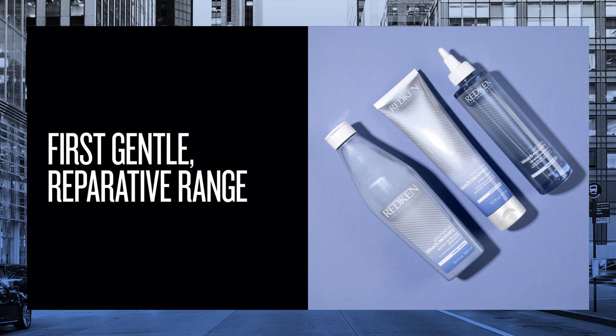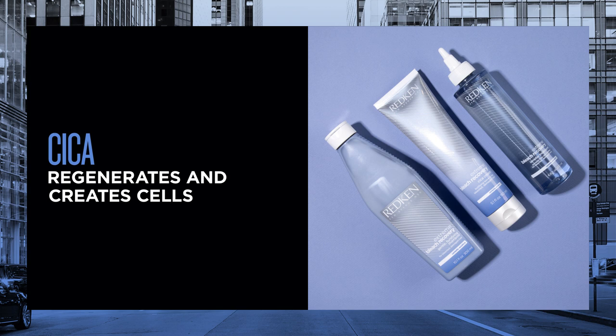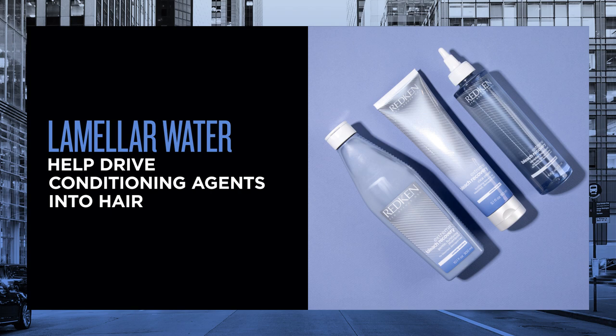This is especially true as we are taking our clients on a journey over multiple sessions to be their lightest and brightest blonde self. This system is our first gentle, reparative range formulated to build the hair's resilience to lightener. The two ingredients used in this line are Cica, a plant commonly used in Korean skin care that regenerates and creates cells, and lamellar water, which has a high concentration of cationic polymers which help drive conditioning agents into the hair.